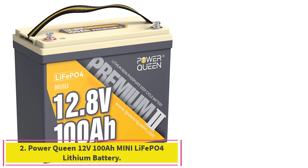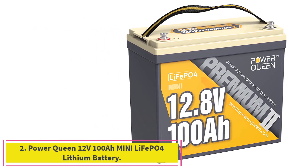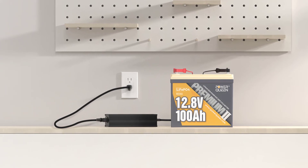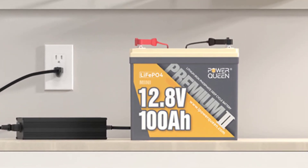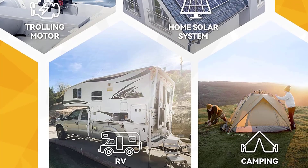Number 2: Power Queen 12V100A Mini LiFePO4 Lithium Battery. The Power Queen 12V100A Mini LiFePO4 Battery is 22% smaller in length and 24% smaller in width than the standard Power Queen 12V100A LiFePO4 Battery.